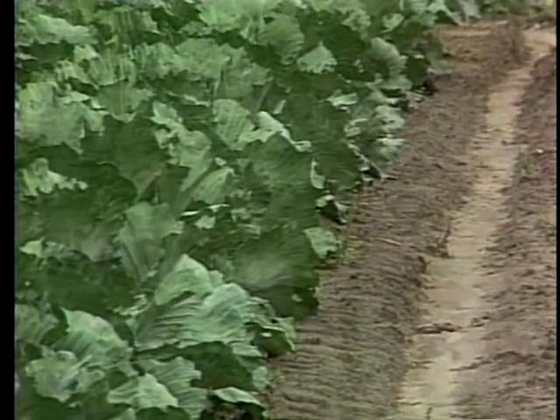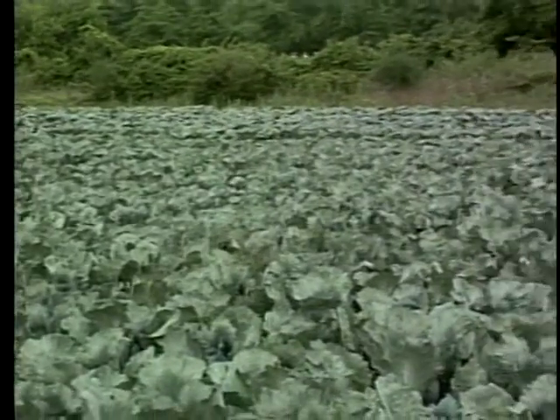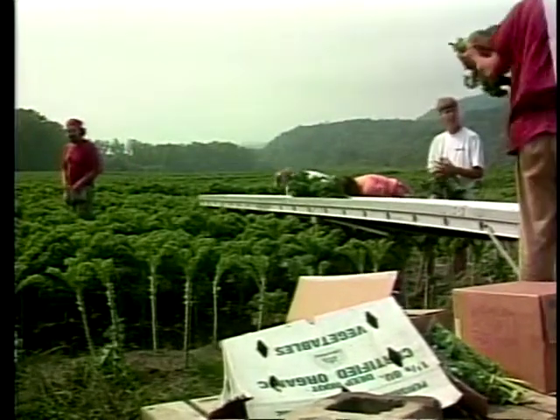We try to combine a mix of fresh vegetables — including lettuce, kale, peppers, and cabbages — with storage crops that can be sold long term, like beets, carrots, rutabagas, and squash.